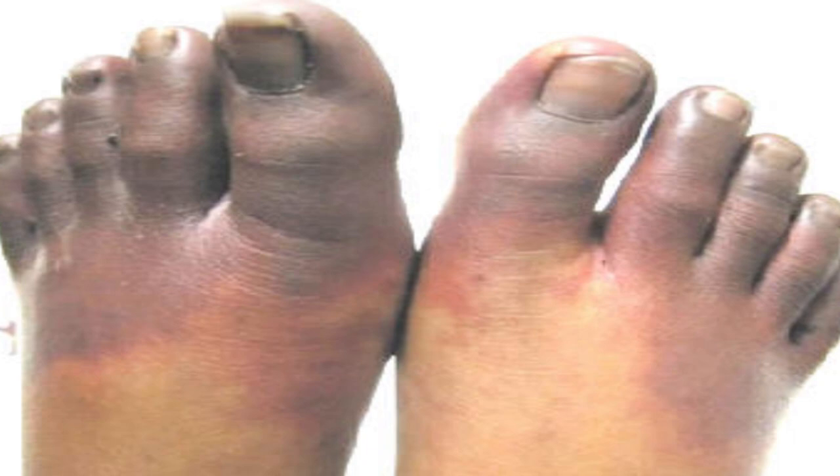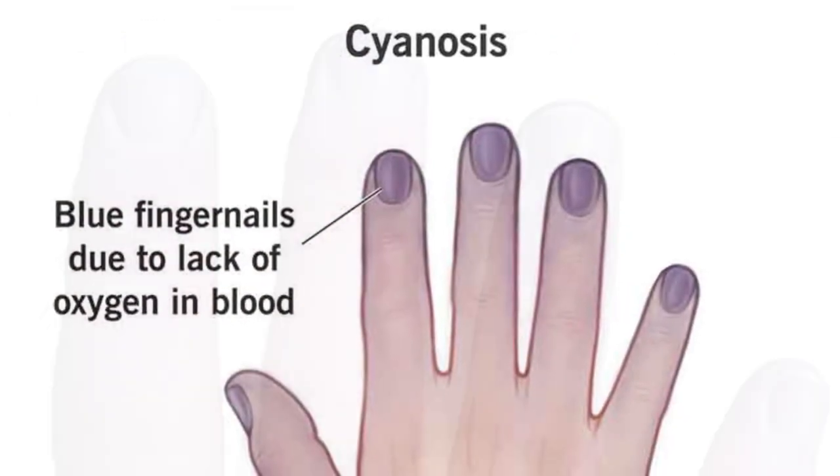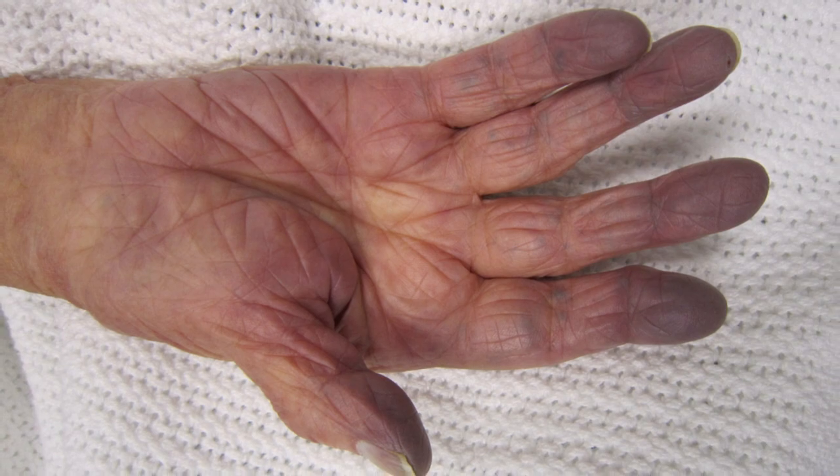Cyanosis — a colorful warning. Skin exhibiting bluish or purplish discoloration, particularly when warm, could indicate compromised oxygenation, possibly due to arterial blockages or underlying cardiac or pulmonary conditions.